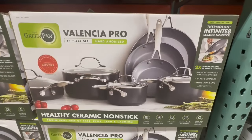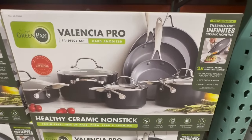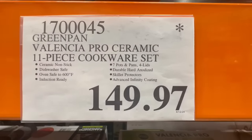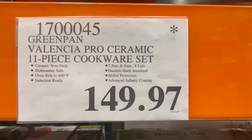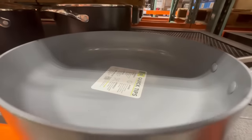Some Costco locations in my area that still have this GreenPan 11-piece cookware set are starting to run low in stock. So if you've been thinking of purchasing it, I probably wouldn't wait further for the price to drop. It's $149.97 — not the best price out there, but definitely better than the original price since these used to sell for around $180.